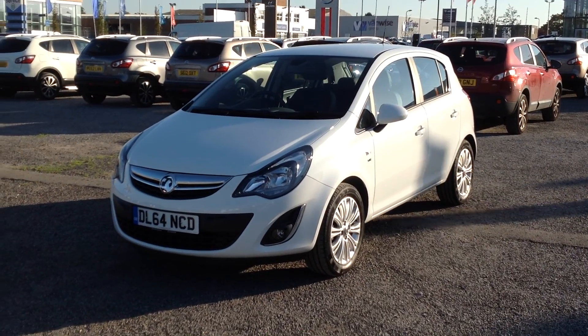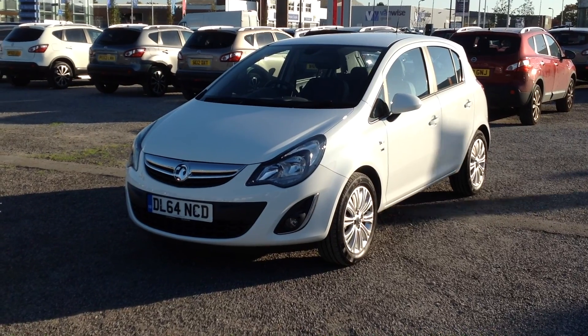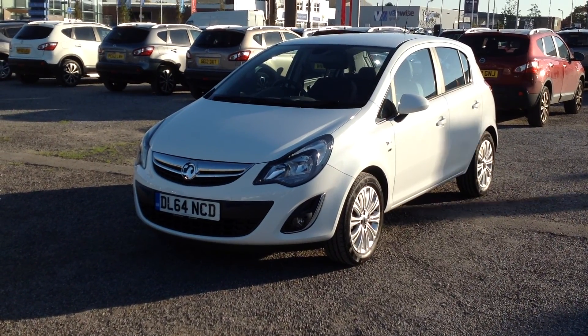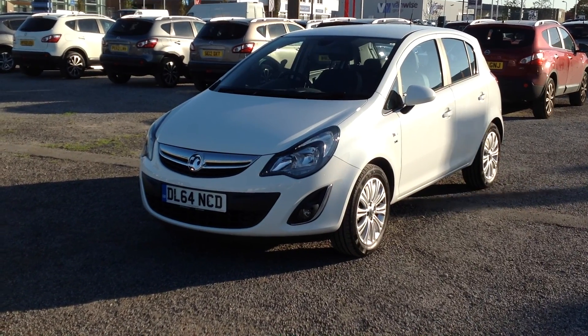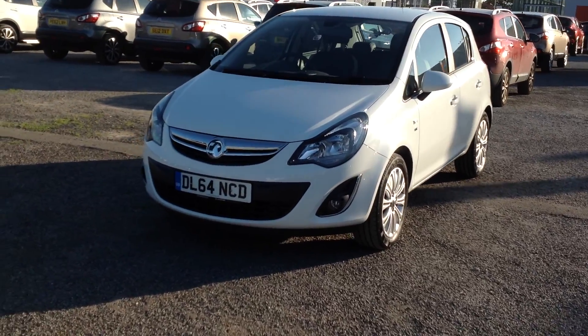Welcome to RG Barnes Auto Store Mainstone. Here I have a Vauxhall Corsa SE 1.4 petrol manual. This car has done 11,900 miles. It's a 64-plate, 2014.